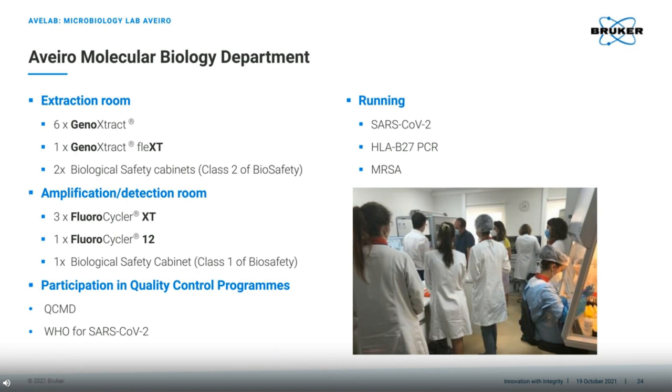The molecular biology department is fully equipped with an extraction room and an amplification detection room. The extraction room is equipped with six GenoExtracts, a GenoExtract Flex-T, and two safety cabinets. The amplification and detection room is equipped with three Fluorocycler XTs, a Fluorocycler 12, and another biological safety cabinet. The lab runs SARS assays, HLA-B27, and MRSA. AvaLab participates in quality control programmes, including the QCMD and also the World Health Organisation for SARS-CoV-2. This picture was taken recently as my colleague was providing the training for the GenoExtract Flex-T.